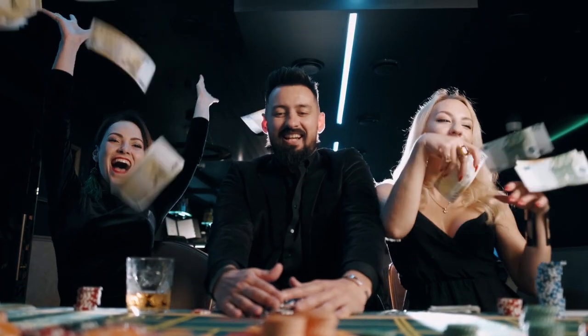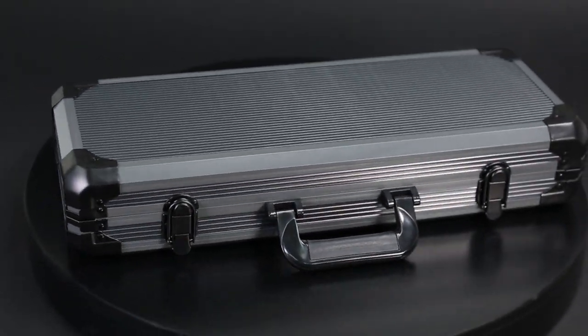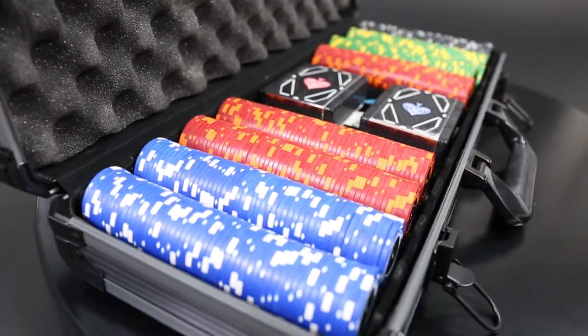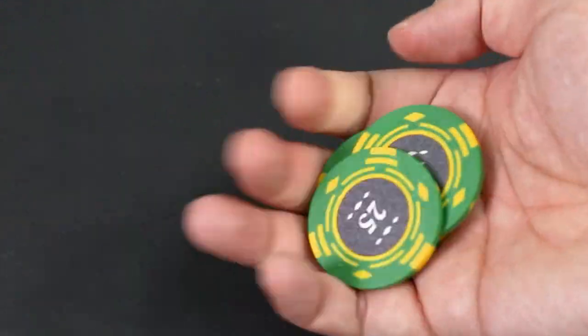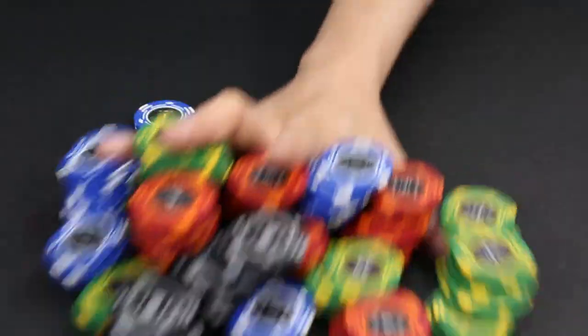Now you can bring high roller style and quality to your next poker night with the Ultimate Poker Set. This set combines best-in-class components at every turn, starting with 400 pieces of extra heavyweight casino-grade poker chips. The chips are made with advanced materials and have a great feeling in your hand. The set includes enough chips for up to an 8-player poker game.